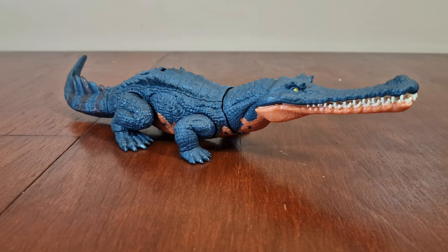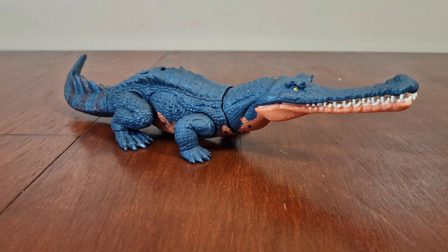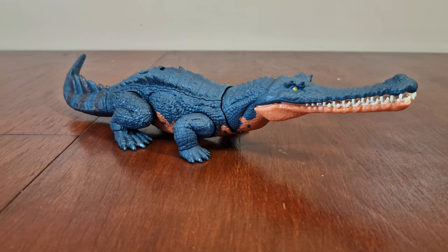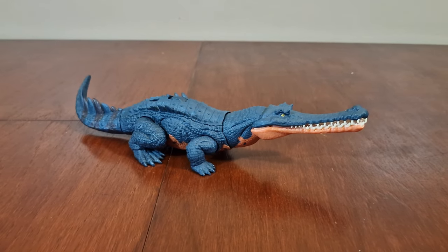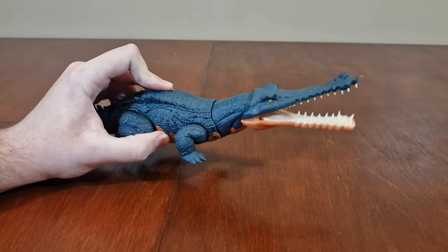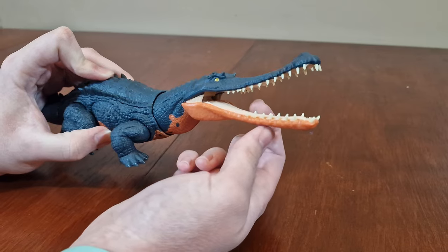Here are the Gryposuchus. It's a Wild Roar epic evolution figure. It's also been found in Argentina, Colombia, Venezuela, Brazil, and the Peruvian Amazon. It was estimated that it could reach 10 meters in length, about 33 feet. What I like about this figure is the wild roar feature, having it move on the wheel like this. It even has soft plastic teeth.